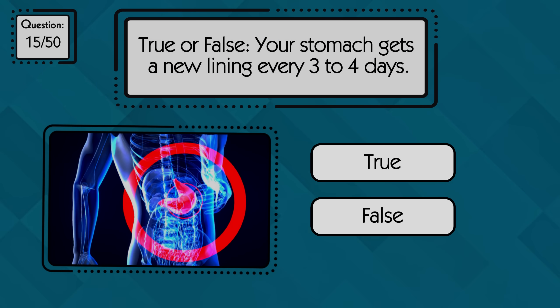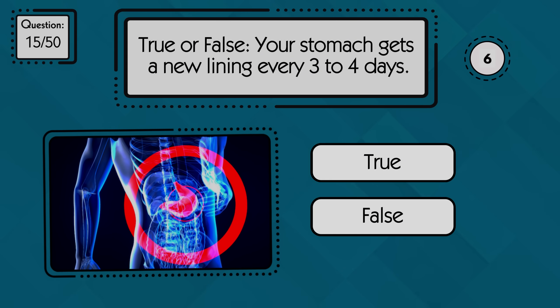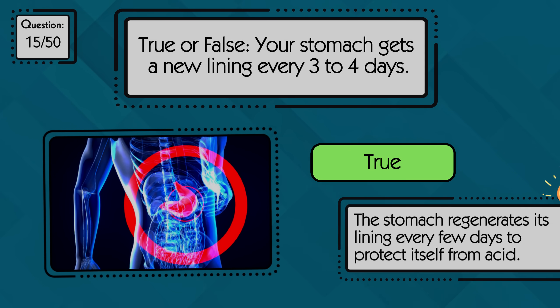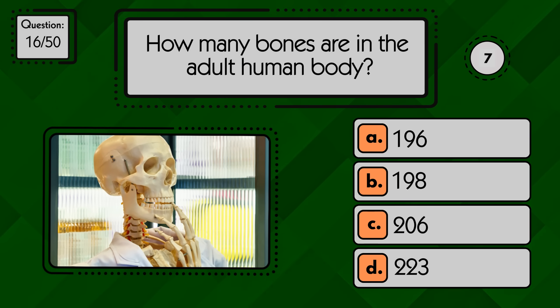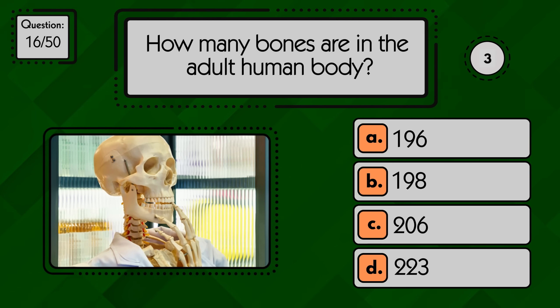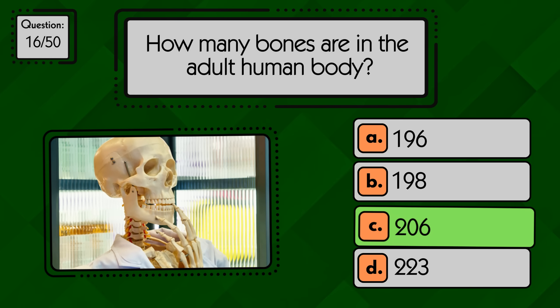True or false: your stomach gets a new lining every three to four days? True, the stomach regenerates its lining every few days to protect itself from acid. How many bones are in the adult human body? An adult human has 206 bones.